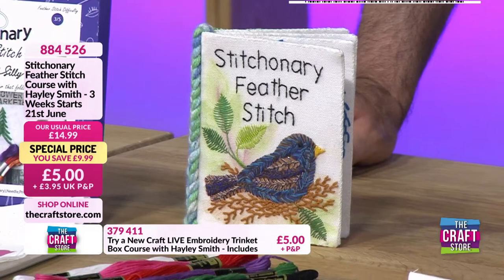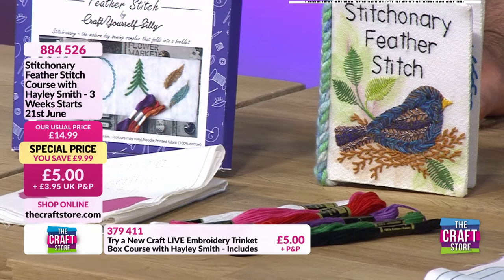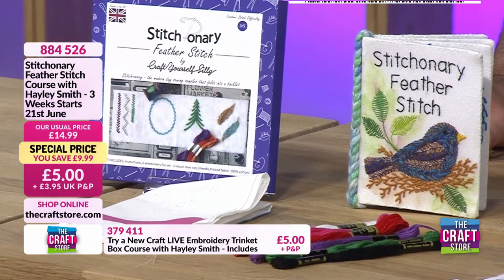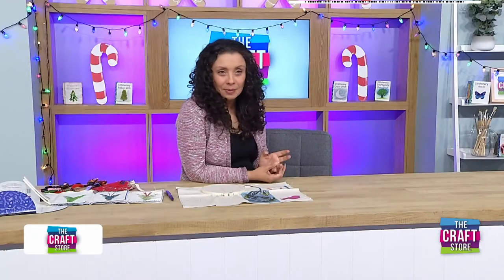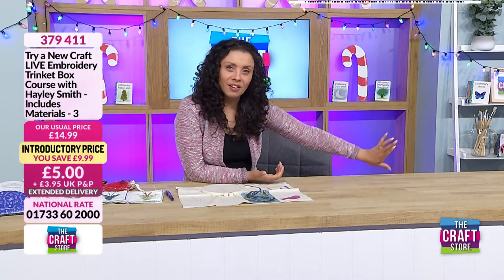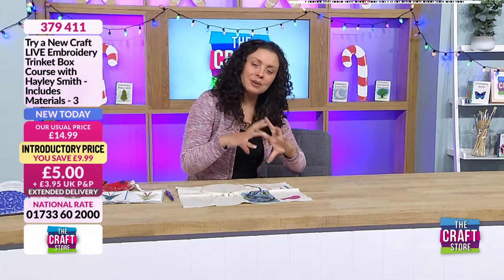This is the one we're currently doing. We're halfway through, but there is still time to get it, and you can watch the others on catch-up. However, we have the next one launching at the beginning of August - the 2nd of August. This time we've brought you a little 3D project - a little box. Very, very cute.